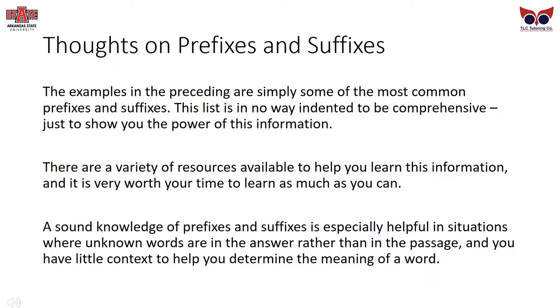Word Meaning and Usage: Questions may ask 'as it is used in the passage, the word most nearly means...' or 'as it is used in this context, the word means...' Notice that the focus is not on the denotated meaning of the word, but the connotative meaning — how it is used within the context of the passage. Remember that you need to consider both connotative and denotated meaning to answer these types of questions.